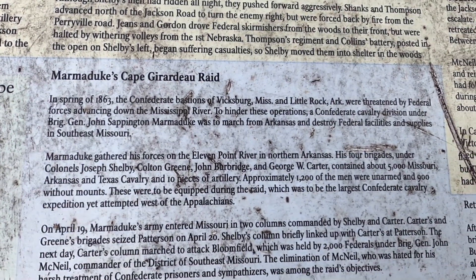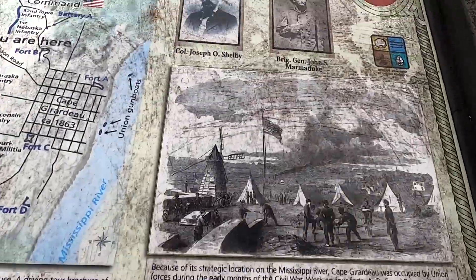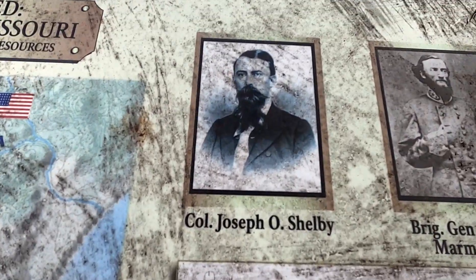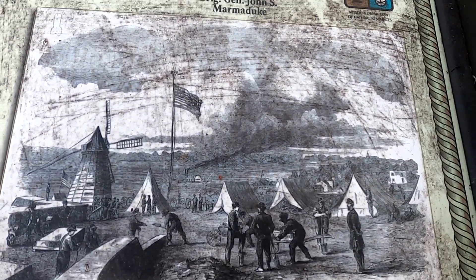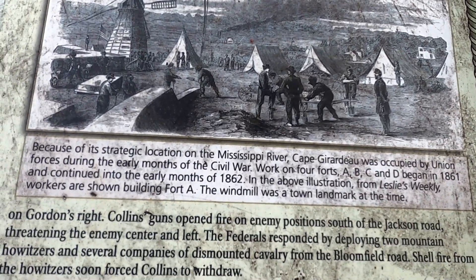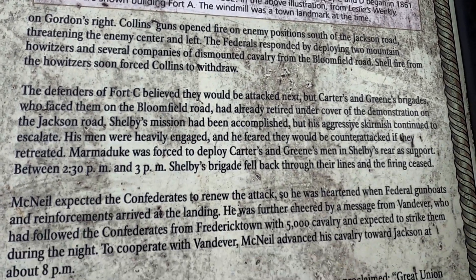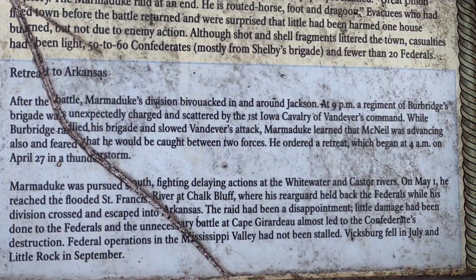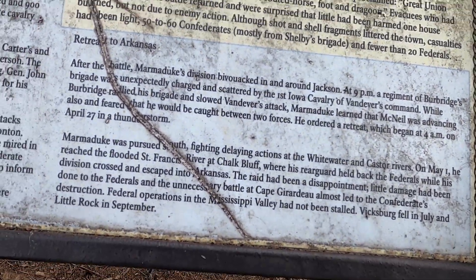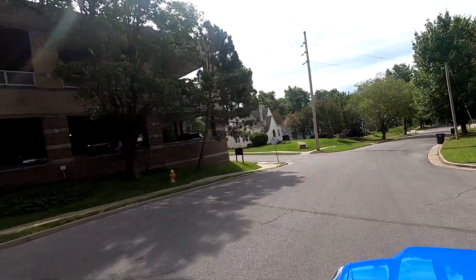You can pause and read all this if you like. Here is Colonel Joseph O. Shelby, Brigadier General John S. Marmaduke, and a little drawing of what they think it looked like. You can continue reading all this stuff, and then there's a section about the retreat into Arkansas. So there you go — that's the Battle of Cape Girardeau.